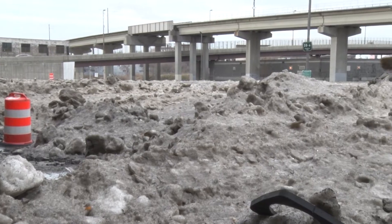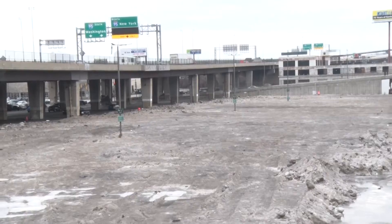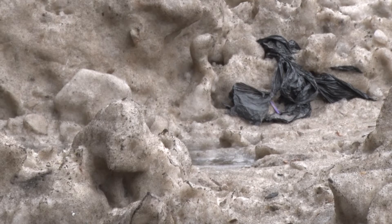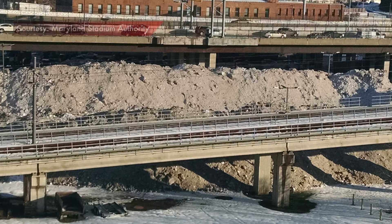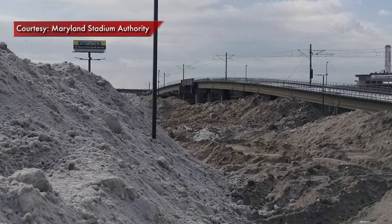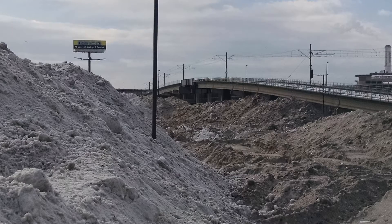Jeff Provenzano and the Maryland Stadium Authority have the daunting task of removing Baltimore's leftover snow from the blizzard of 2016. The snow had to go somewhere, so the city decided to dump it in Lot H, a popular tailgating lot at Camden Yards.